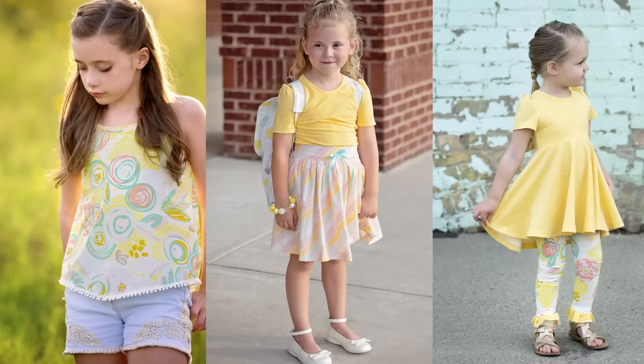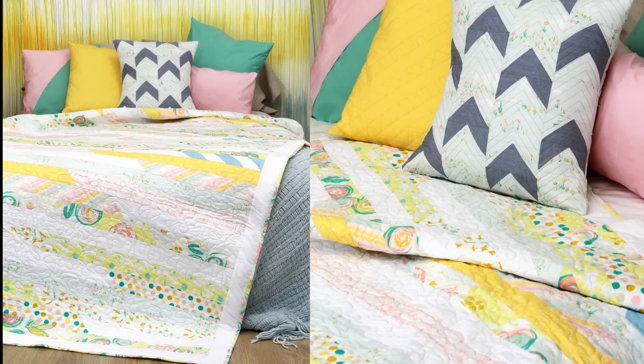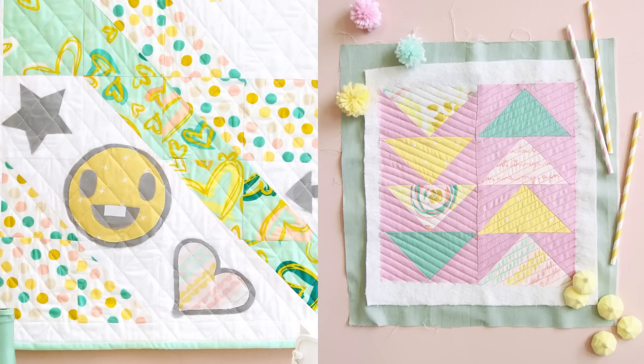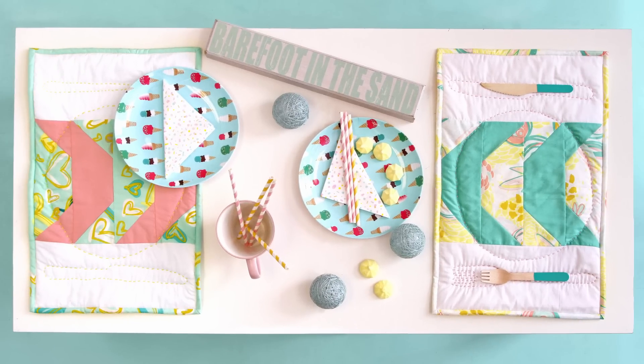Thinking about decorating your kids' rooms? Add this free quilt pattern and a few throw pillows to your to-sew list. Here at AGF we can always appreciate a good mini, especially ones with emojis. Playdate for two? These placemats add a perfect touch to any table setting.